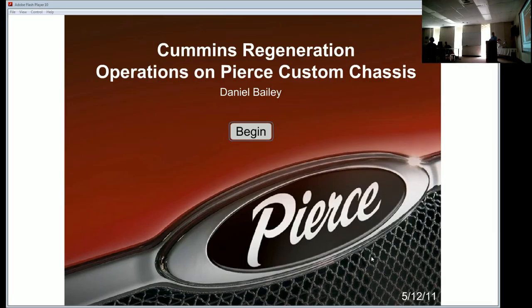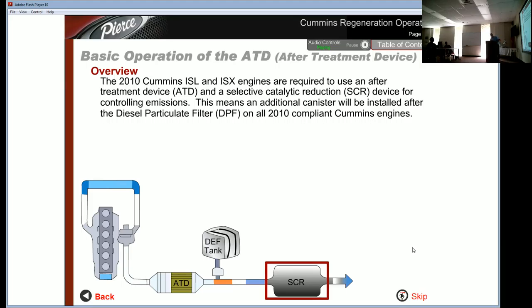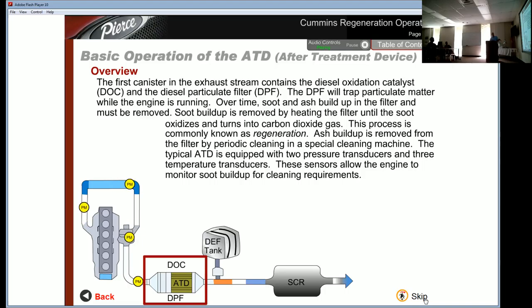The 2010 Cummins ISL and ISX engines are required to use an After Treatment Device (ATD) and a Selective Catalytic Reduction (SCR) device for controlling emissions. An additional canister is installed after the Diesel Particulate Filter (DPF) on all 2010 compliant Cummins engines. The first canister in the exhaust stream contains the Diesel Oxidation Catalyst (DOC) and the DPF. The DPF traps particulate matter while the engine runs. The typical ATD is equipped with a differential pressure transducer and three temperature transducers, which allow the engine to monitor soot buildup for cleaning requirements.